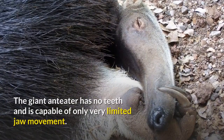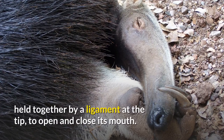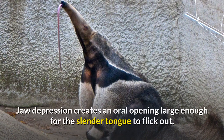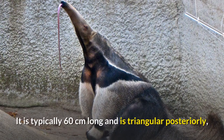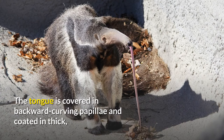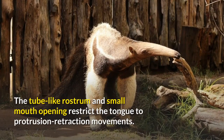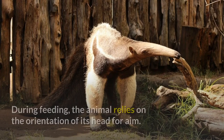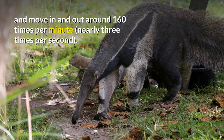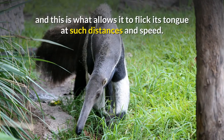The giant anteater has no teeth and is capable of only very limited jaw movement. It relies on the rotation of the two halves of its lower jaw, held together by a ligament at the tip, to open and close its mouth. This is accomplished by its masticatory muscles, which are relatively underdeveloped. Jaw depression creates an oral opening large enough for the slender tongue to flick out. The tongue is typically 60 centimeters long, triangular posteriorly, rounded anteriorly, and ends in a small, rounded tip. It is covered in backward-curving papillae and coated in thick, sticky saliva secreted from enlarged salivary glands, which allows the giant anteater to collect insects. The tongue can reach up to 45 centimeters beyond the skull and move in and out around 160 times per minute, nearly three times per second. The anteater's tongue has little to no attachment to the hyoid, which is what allows it to flick its tongue at such distances and speed.